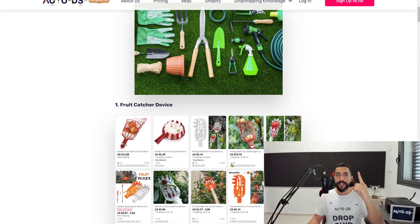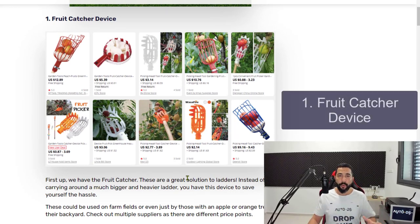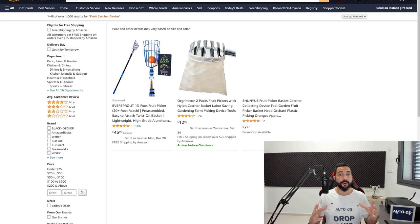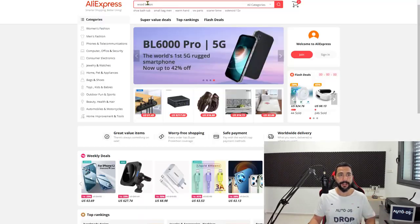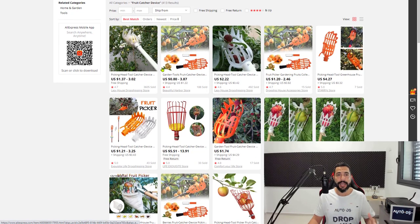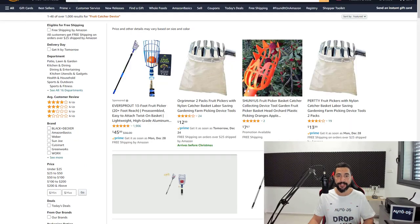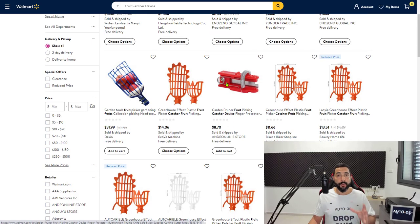The first item on the list is fruit catcher devices. I'm going to show you some examples from suppliers you can work with — when connected with AutoDS we support over 20 suppliers, giving you reach to millions of products so you'll never have trouble finding something to sell. This device catches fruit so you won't have to use ladders or stand on your tiptoes. It's a fairly cheap product, and you should add more than one quantity because people will often buy two, three, or four.